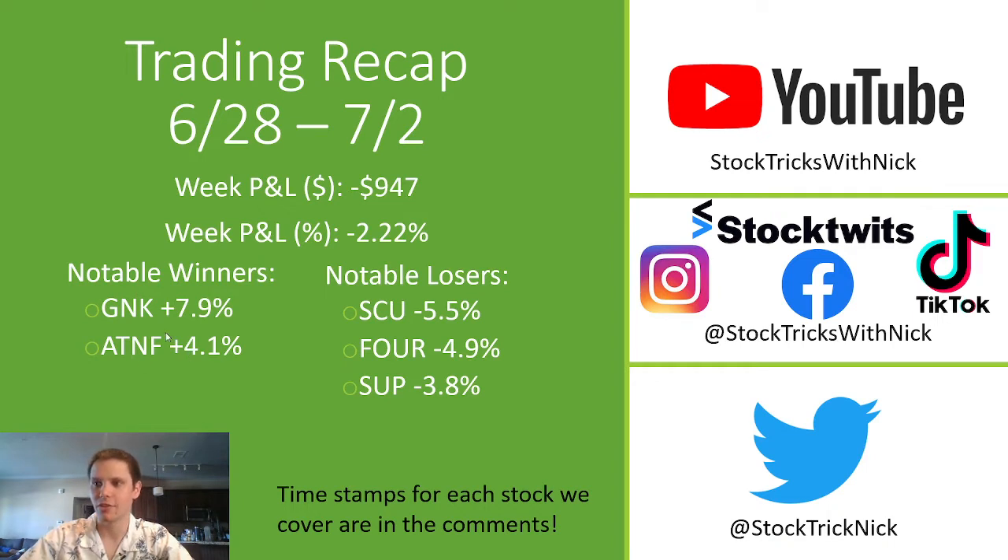We did close some notable winners: GNK up around 8% and ATNF up 4%. Both of those were larger winners that came back and hit stop losses. Notable losses were around 5%. I always keep my stop losses around 5% to keep the losses as small as possible and let the winners run.